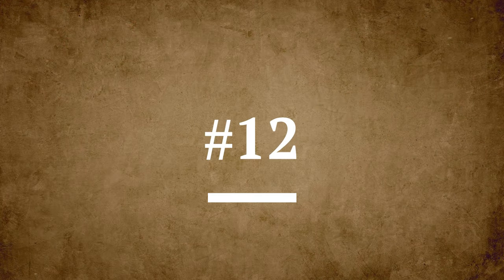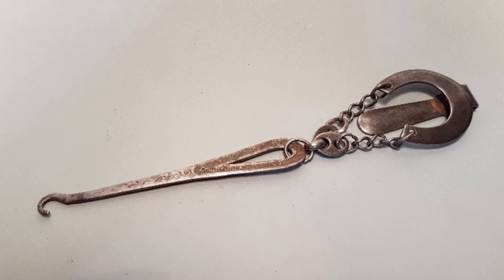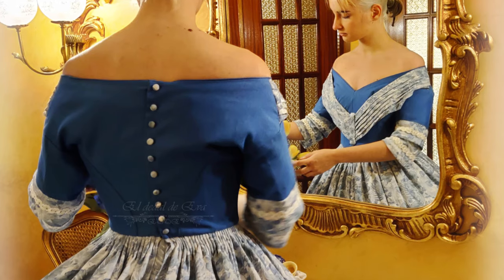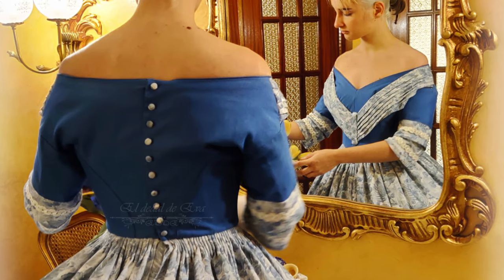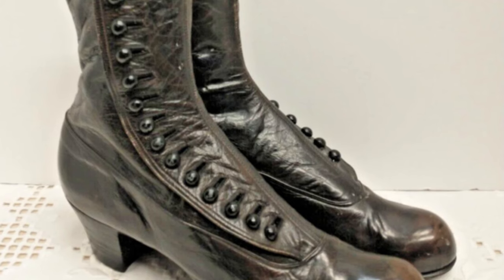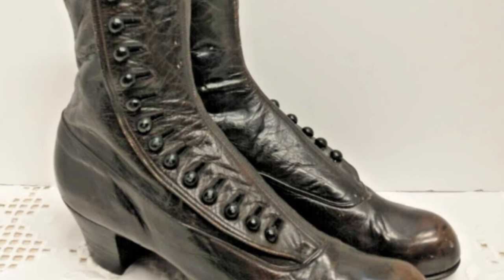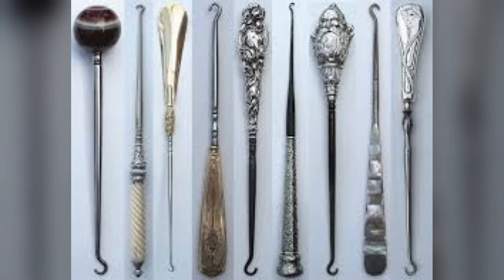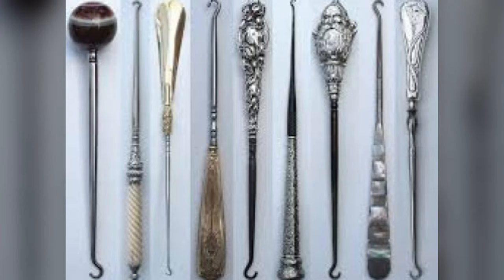Number 12: Button hooks. As the name suggests, these tools are used for fastening buttons. During the Victorian era, clothing with a huge number of buttons became very fashionable. There were boots with 20 buttons, gloves with 10, and as for dresses, let's not even go there. Button hooks considerably facilitated this task.